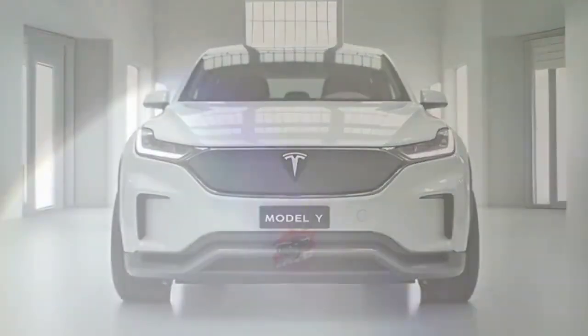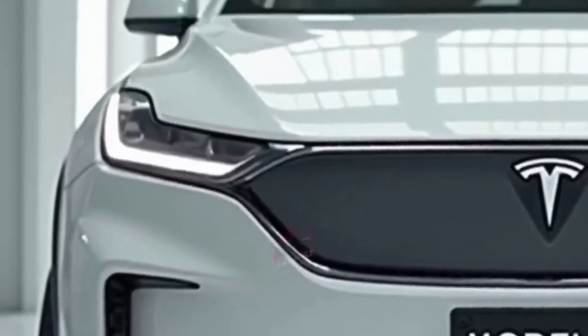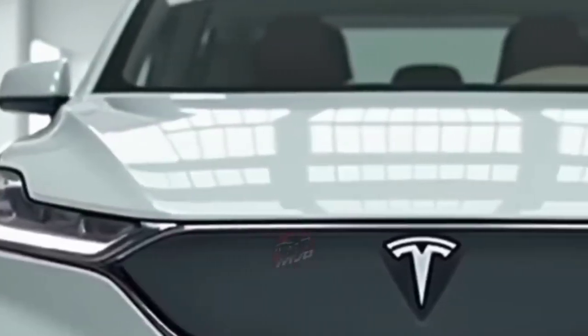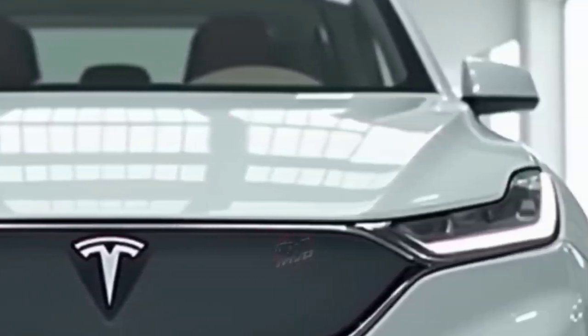That's all for today's deep dive. If you enjoyed learning about the 2026 Tesla Model Y, stay tuned for more detailed reviews right here on DriveSphere. I'll see you next time.